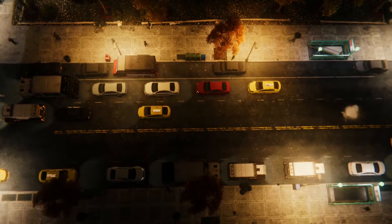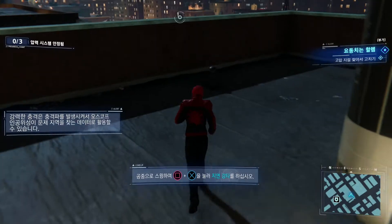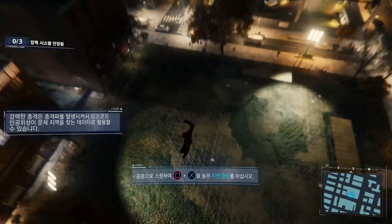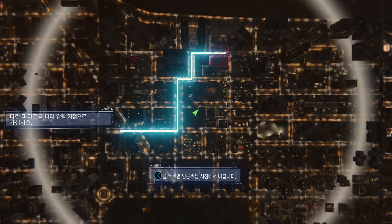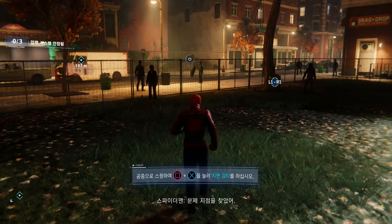Okay, time to move. I've got to drop onto the street hard to generate enough force. Found a trouble spot.